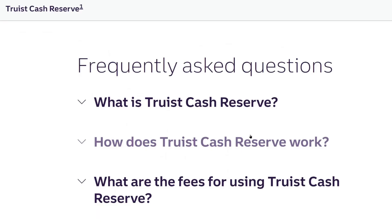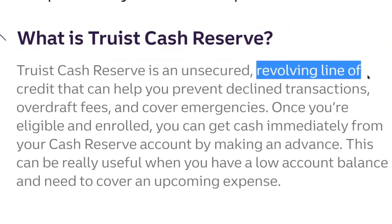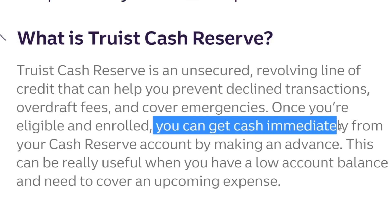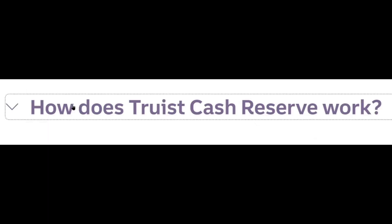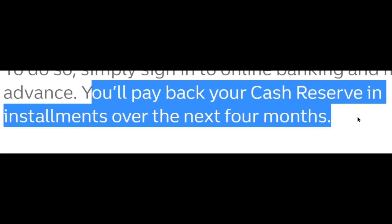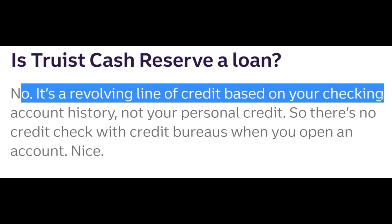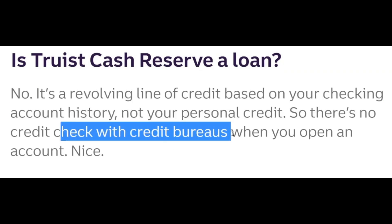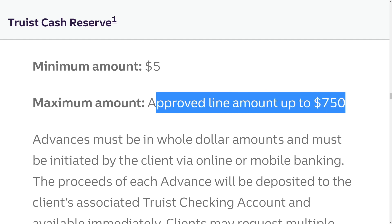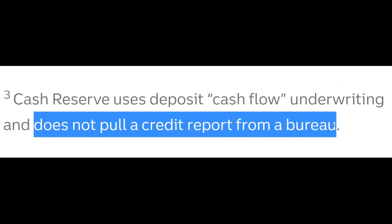The Truist Cash Reserve is an unsecured revolving line of credit that helps prevent declined transactions, overdraft fees, and cover emergencies. Once eligible and enrolled, you get cash immediately by making an advance. You'll have a line of credit up to $750, and you pay it back in installments over four months. It is not a loan — it's a revolving line of credit based on your checking account history, not your personal credit. The minimum amount is $5 and the maximum is $750. Cash Reserve uses deposit cash flow underwriting and does not pull a credit report from a bureau.